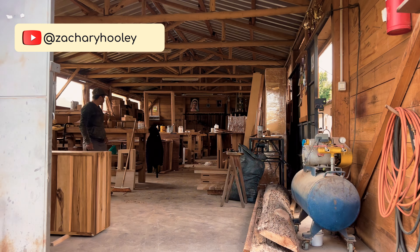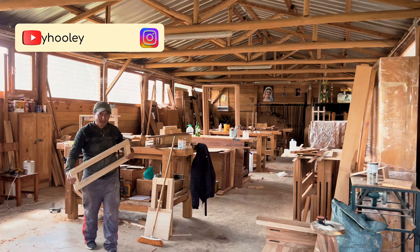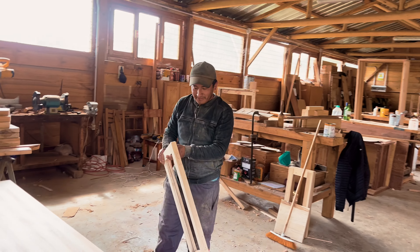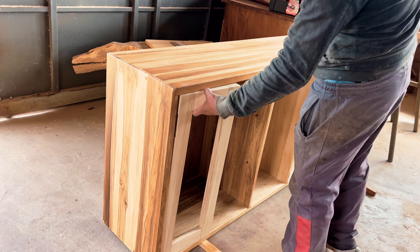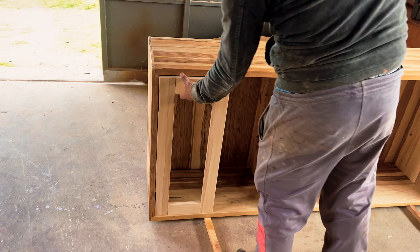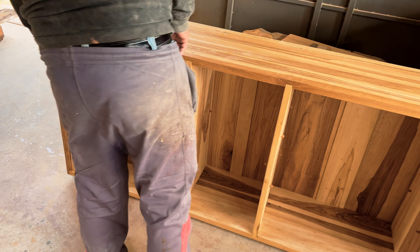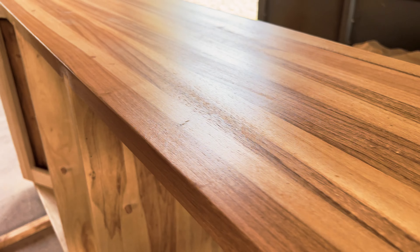I just stumbled on this shop on the side of the road, talked to this man, and he said I could video here for a minute. And look at what he's building. Look at that.